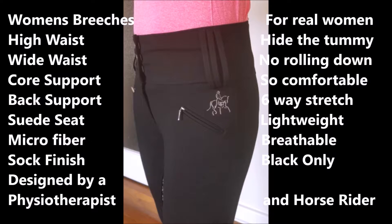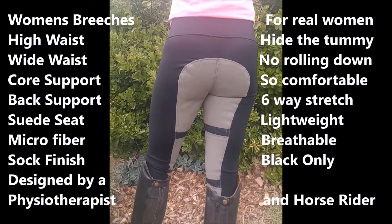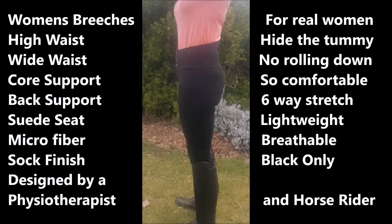These are high waist, wide waist, core support jodhpurs to give you back support. They come in a microfiber with a soft finish. They're designed by me, a physio, so they do give you inner core support and they hide your tummy.